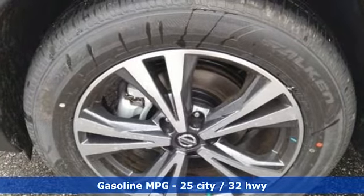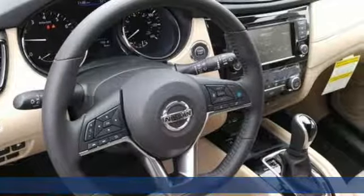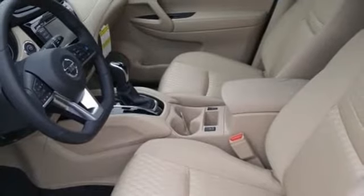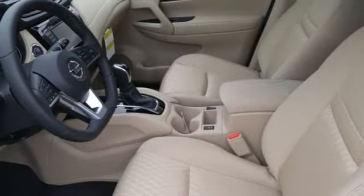Integrated navigation system with voice activation, power heated mirrors, dual zone climate control, autonomous cruise control, doors and push-button start proximity key.